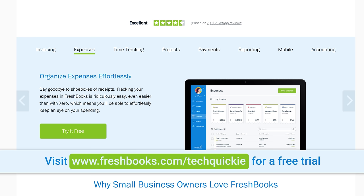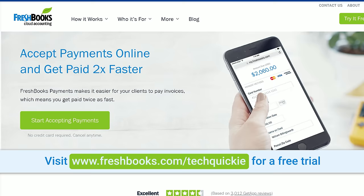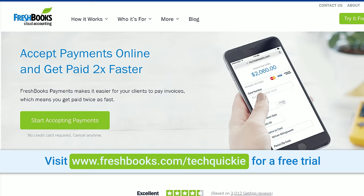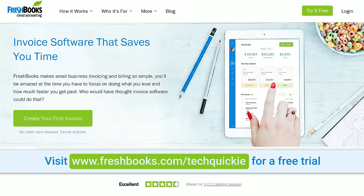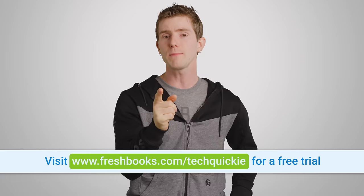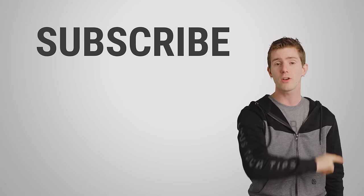This video is sponsored by FreshBooks, the small business accounting software custom built for how you want to work. It's a simple way to be more productive, more organized, and to get paid faster. With FreshBooks you can create and send professional-looking invoices in less than 30 seconds, set up online payments with just a couple of clicks to get paid up to four days faster, and see when your client has first viewed your invoice. Go try it out free for 30 days at freshbooks.com/techquickie, and enter "techquickie" in the how-did-you-hear-about-us section. Thanks for watching — like, dislike, check out our other videos, and leave a comment with a suggestion for a future video. Make sure you're subscribed so you will see it.